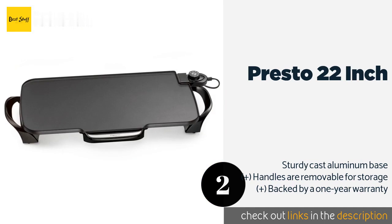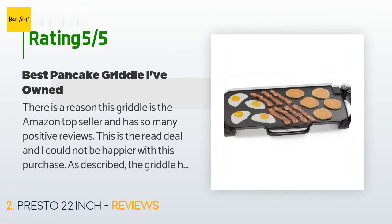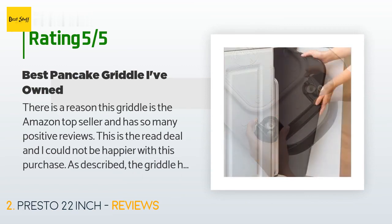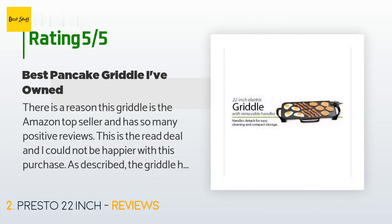This product is rated 4.6 stars from 5,475 customer reviews. A customer said: there is a reason this griddle is the Amazon top seller and has so many positive reviews — this is the real deal and I could not be happier with this purchase. The griddle has removable handles which are integrated with the feet the griddle sits on.